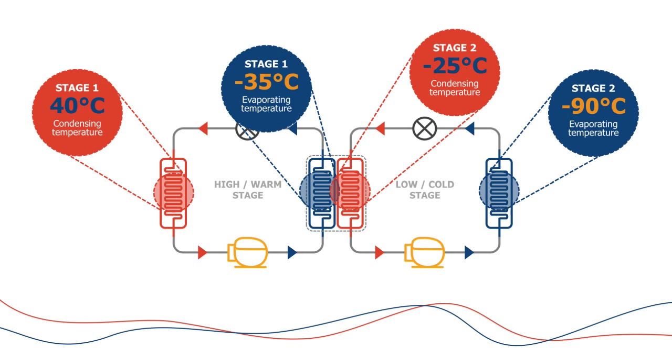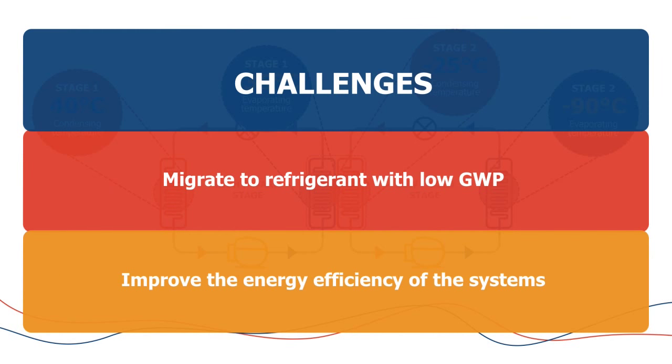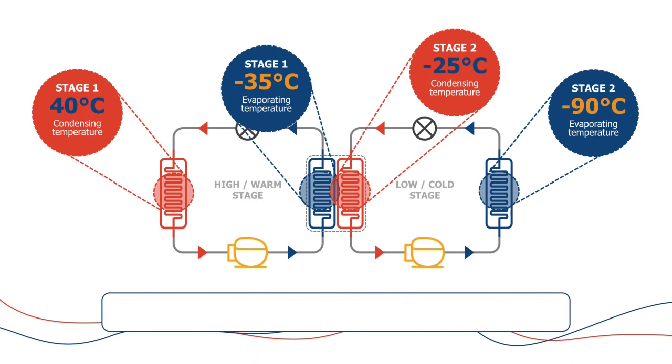The issue with this system is that there's too much lift to handle with a single compressor, so that's why we use them in a cascade arrangement. Some of the challenges here are that these gases are very high GWP, so we want to look at moving to a lower GWP type of gas. We also need to improve the energy efficiency of these systems. When you're running at such low temperatures, the energy consumption is very, very high compared to a standard refrigerator.